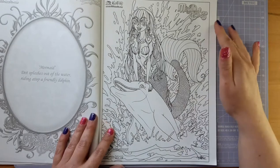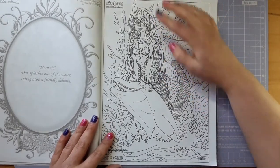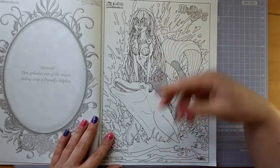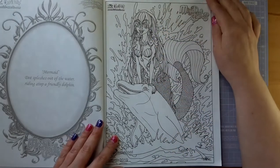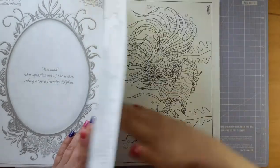Here is Dot coming out of the water on her dolphin friend. I love how her hair really does look like it's wet — it looks heavy and it's draping down. She's got little fish bone earrings. Very very cool. Love this image.